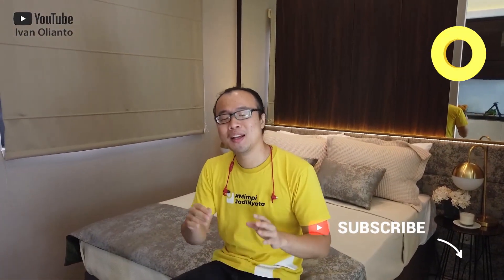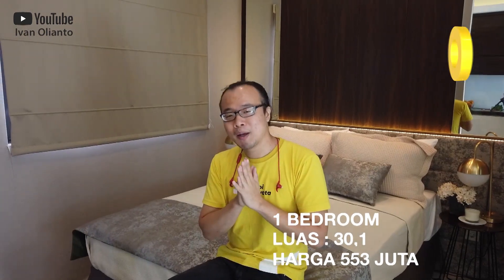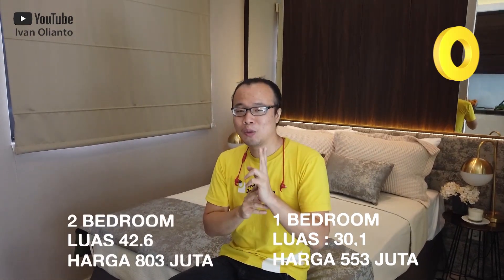Untuk tower pertamanya ini namanya adalah tower Alessandro dan sudah terjual 70%, jadi kalau yang minat buruan ya. Unitnya ada 3 macam: ada studio, one bedroom, sama two bedroom. Yang studio luasnya 23, harganya 400 jutaan. Yang one bedroom luasnya 30, harganya 500 jutaan. Kalau yang two bedroom, luasnya 42, harganya 800 jutaan.